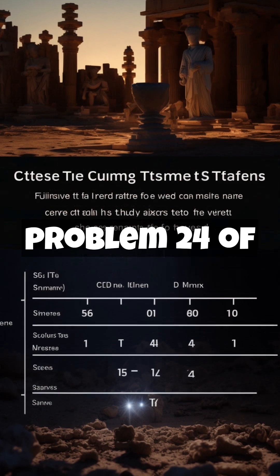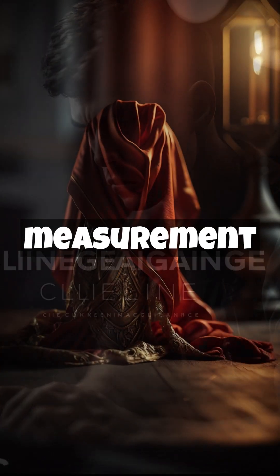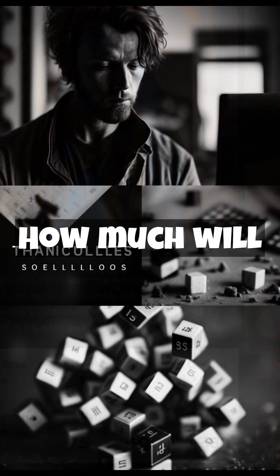Try to solve problem 24 of the Rhind Papyrus: a piece of cloth costs 100 duten (unit of measurement), and a buyer wants to buy 5 sixths of a piece. How much will he pay?